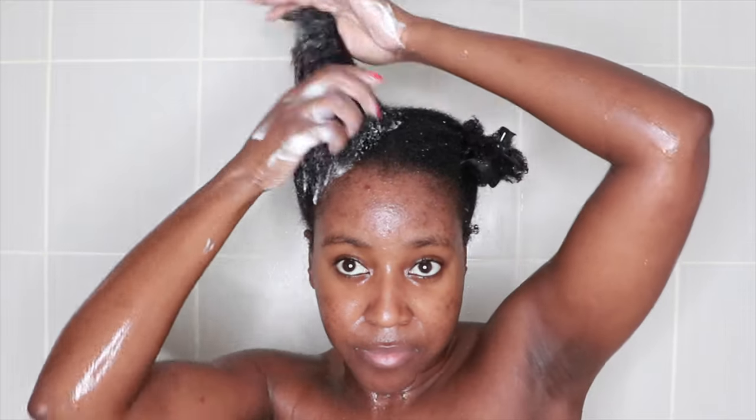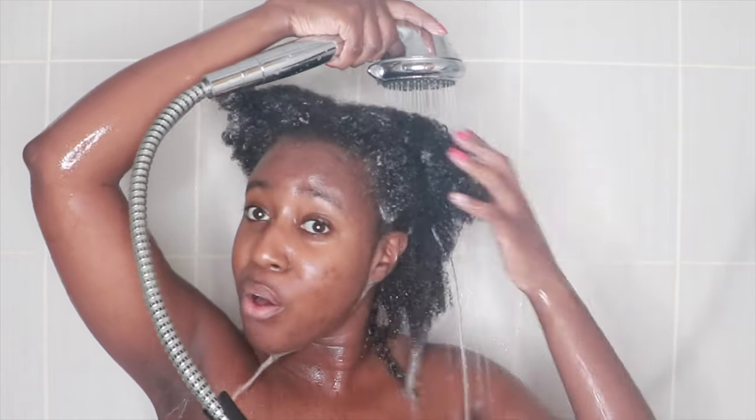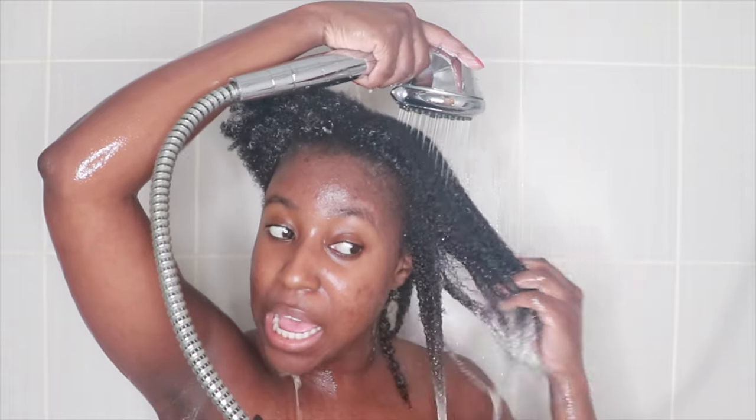Moving on to the conditioner — I assumed I would need a lot of it so I poured a lot into my hands and was pleasantly surprised at how moisturizing it was. My fingers were just gliding through and my hair was feeling super moisturized. You definitely do not need to use a lot because it works quite quickly. Rinsing it out, I was once again shocked by how wonderful it felt. I really was not expecting this because the consistency is quite light, but it felt as though I had used my regular thick conditioner.